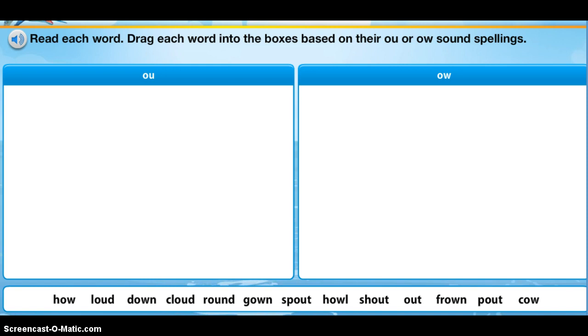Notice the words at the bottom of the row here. They each have O-W or O-U in them. So they come together to make a special sound. For example, this word is 'how' — O-W is making that ow sound. The word next to it is 'loud' — O-U is making that ow sound.